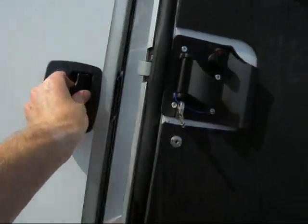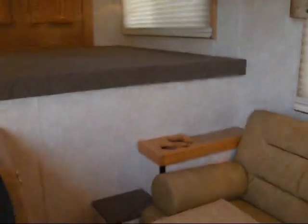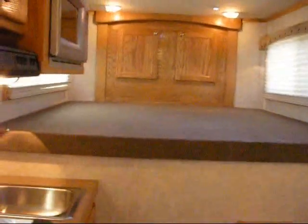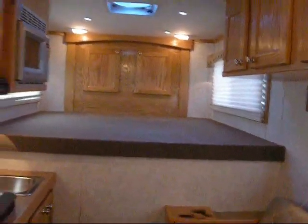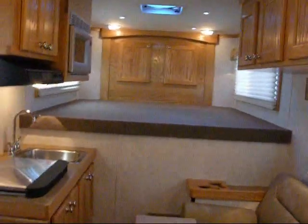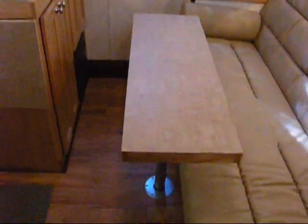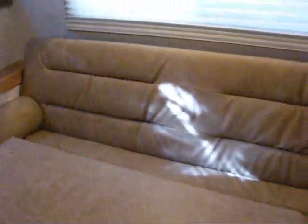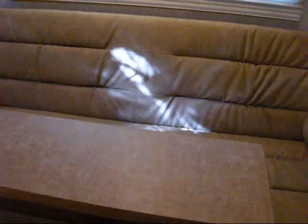If we step up inside — wow — this is a really nice living quarters. Most things that you see in here are standard. This particular customer ordered a few options, and I'll point those out to you. The first thing you'll notice is the removable pedestal table. That is not standard, but you can see that you can easily sit down on one side or the other side and comfortably seat two people and eat or have breakfast or lunch.